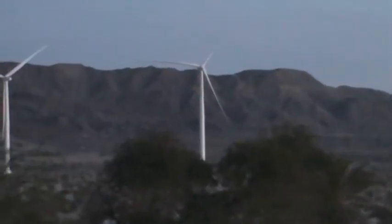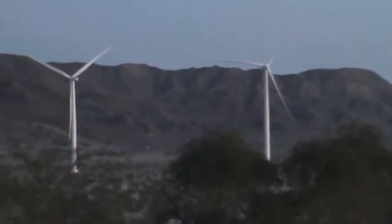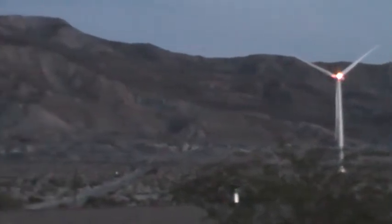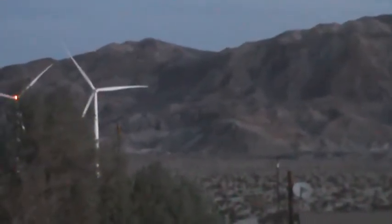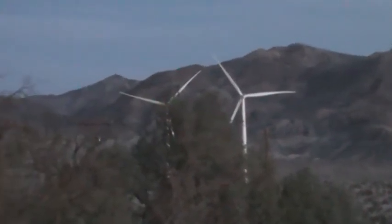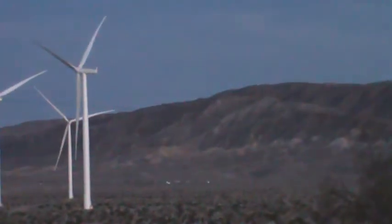These industrial-scale wind turbines require a lot of wind to put out the 2.3 megawatts that they are promising everybody they're going to be putting out. Wind speeds need to be in the neighborhood of 26 miles an hour in order to put out that kind of energy with these Siemens 2.3 megawatt turbines.